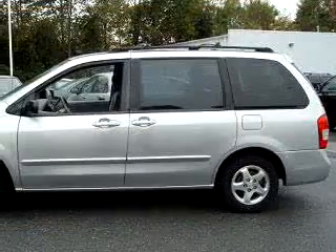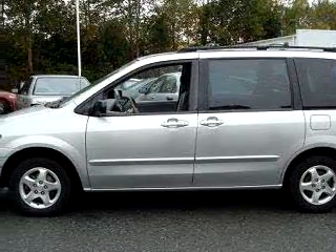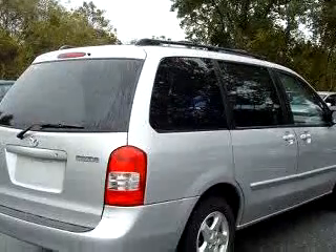You will love the silver 2001 Mazda MPV LX, equipped with a 6-cylinder engine and an automatic transmission with only 81,601 miles.